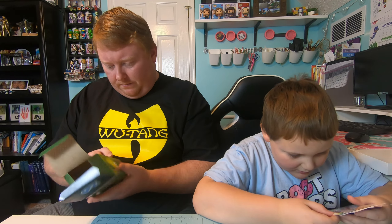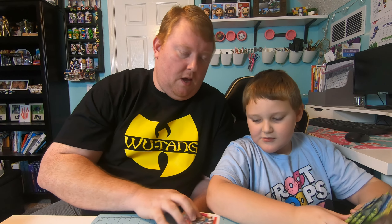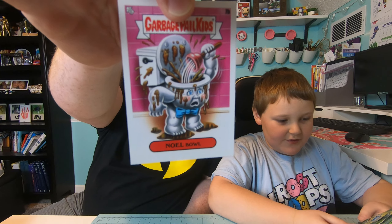We got this one — Double Header! And Double Header and No Bowls. These are neat. First pack of the day!